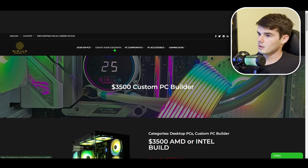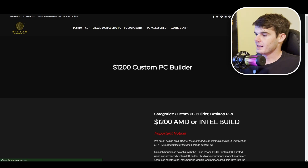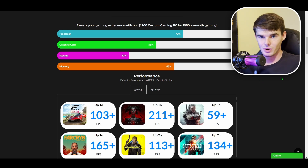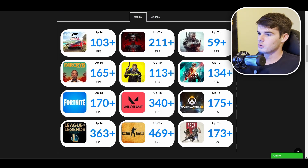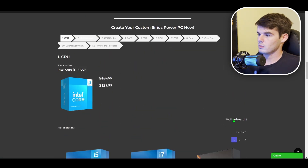Since not everyone can afford a $3,500 PC, we'll come back up and click 'Create Your Custom PC' to select the $1,200 custom PC builder to give you a feel for that as well. Here's our $1,200 builder — it obviously won't be quite as stacked performance-wise as the $3,500 PC, but you can see game statistics right here. For CPU, there are options to upgrade as well.